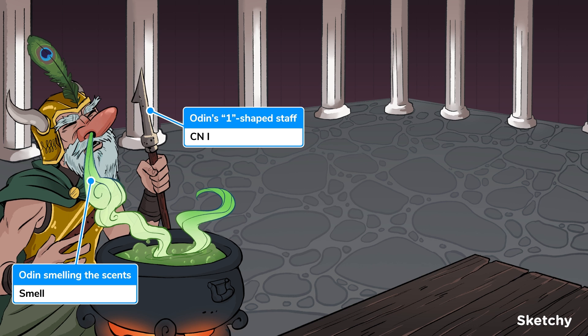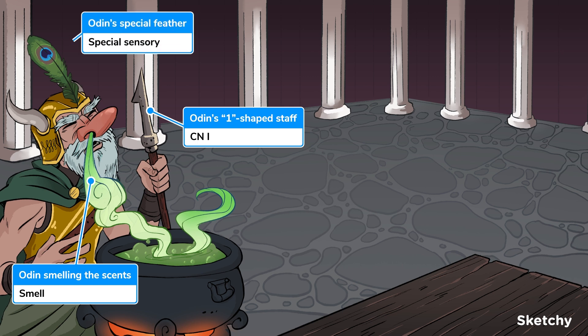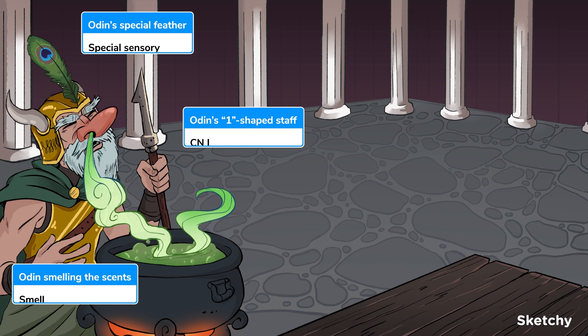That's right — a nice deep breath in of that unknown and potentially lethal substance. Real smart. It's considered a special sense because it's associated with a specialized organ, the nose, as opposed to a general sense like touch. So we've given Odin this grand, special-looking feather to symbolize it.